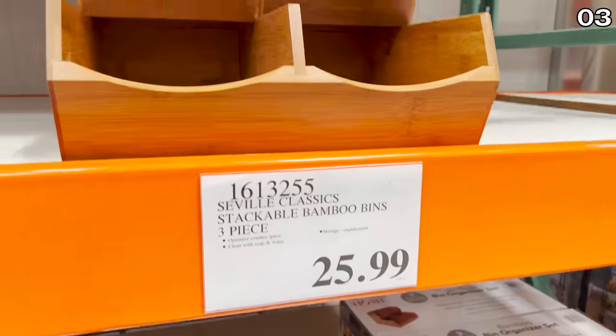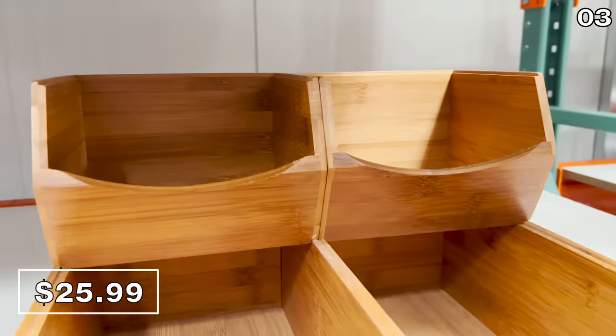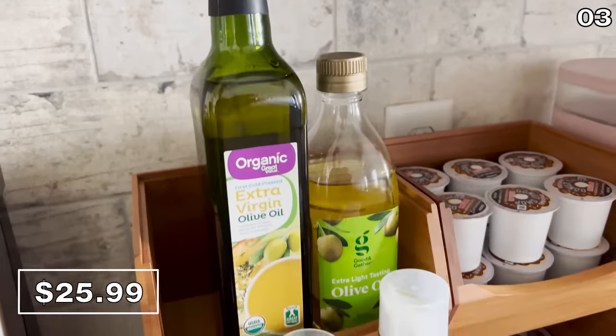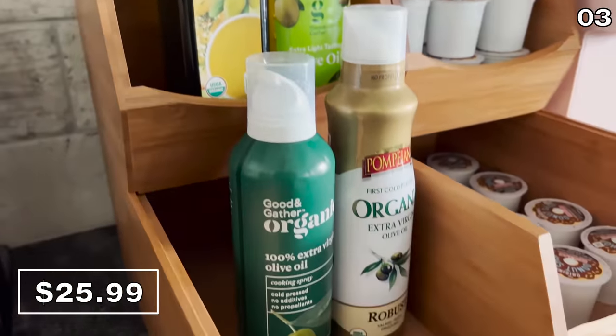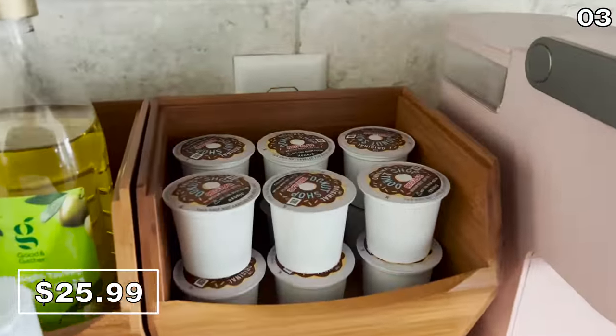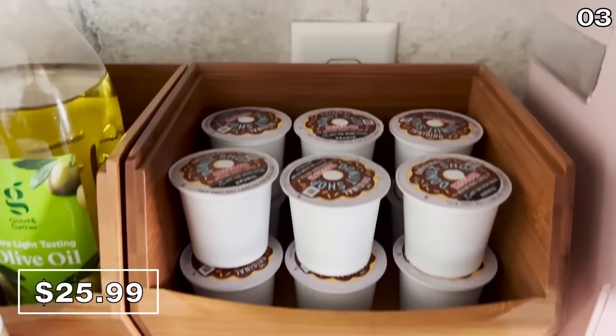Before I reveal what could be one of the best products I have ever purchased from Costco, for point three, it's a three-piece stackable bamboo bin at $26. These are really popular right now, and I bought these to better store and organize some kitchen essentials — oil on one side, coffee pods on the other side. So many different ways to use this.